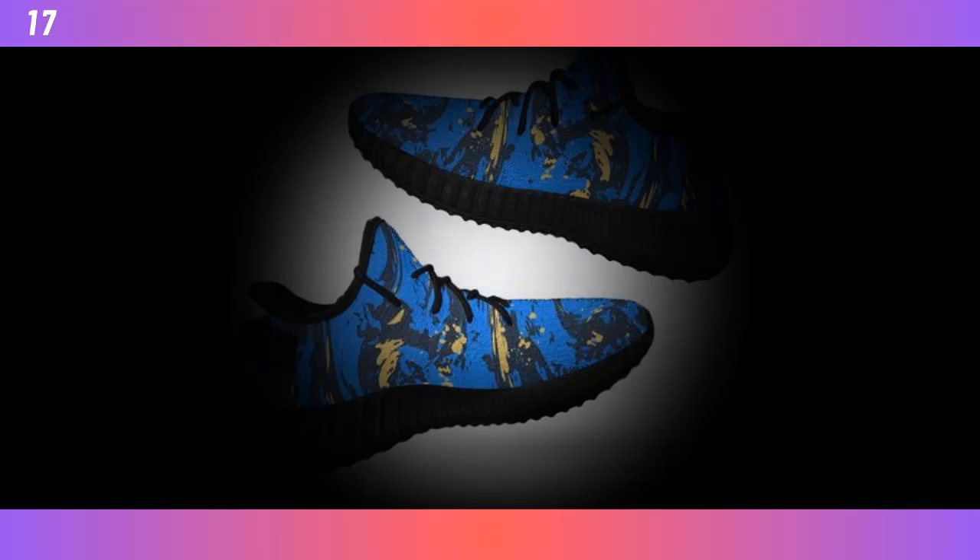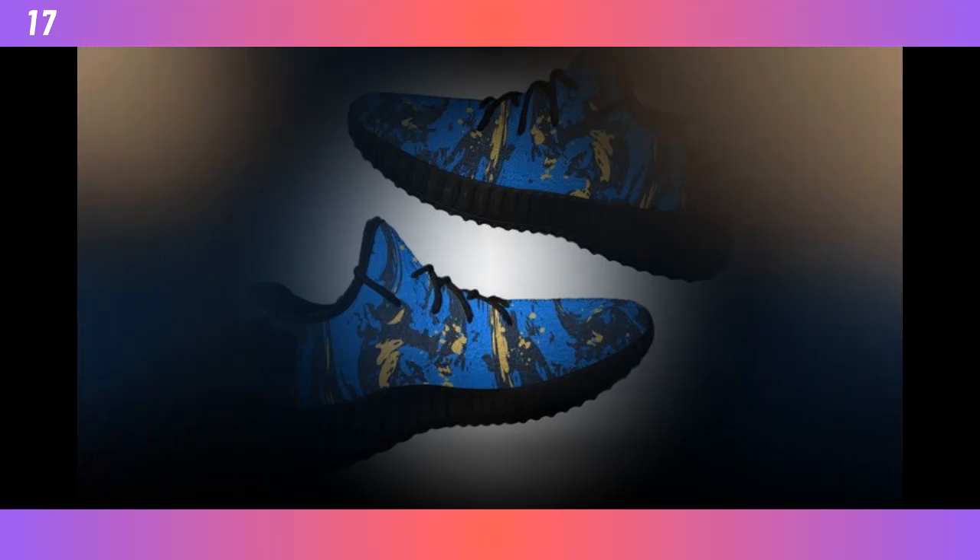Hey everyone, welcome back to my channel. Today I have something really exciting to share with you. If you're on the lookout for the most comfortable shoes for standing all day, then you're in for a treat. Let's dive into the latest and trendiest designs of 2024 from the Zasif Collection. First off, let's talk about the design.